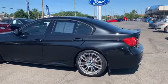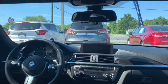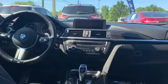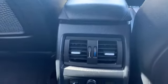Inside of the pre-owned 2015 BMW 335i M Sport Sedan, some features include Bluetooth, AM/FM radio, leather seats, cruise control, and rear AC with separate controls.